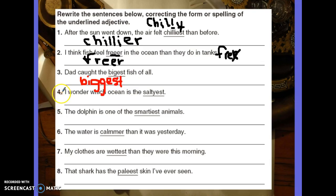Number four: I wonder which ocean is the saltiest. I see a spelling mistake right away — that just doesn't look right. Saltiest has the correct ending E-S-T, comparing it to all the other oceans. But 'salty' should be spelled S-A-L-T, drop the Y, add an I, and then E-S-T. Yes, that is correct.